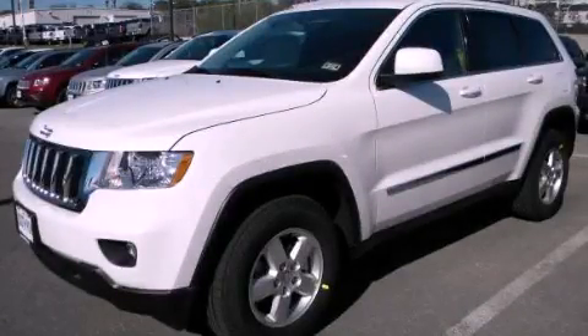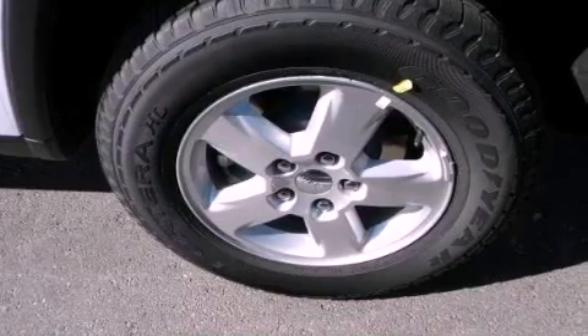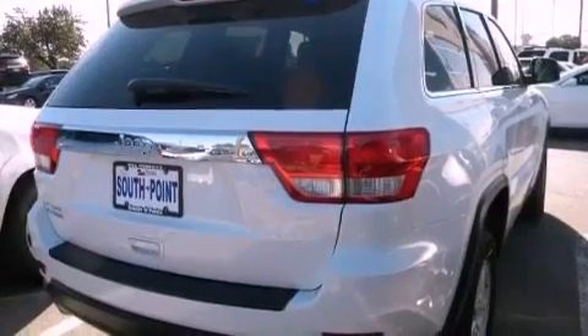This is a brand new 2013 Jeep Grand Cherokee, a big SUV for big fun. It features a 3.6-liter six-cylinder engine and an automatic transmission.